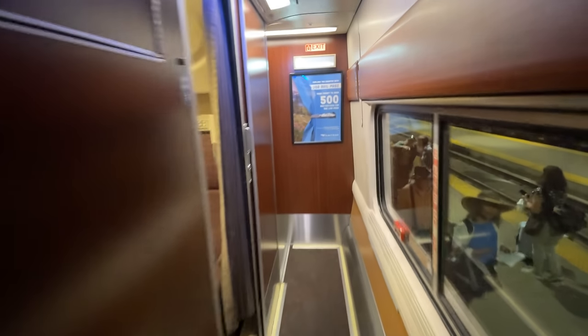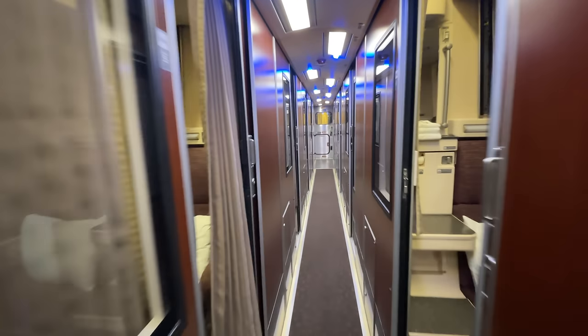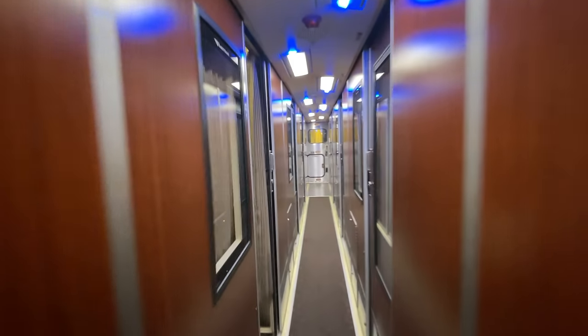Immediately, it's like stepping into another world. For the first time traveling with Amtrak in first class, it actually feels like I'm walking through a first-class coach. The wood-veneered walls exude class, and the well-lit corridors make our Viewliner 2 more akin to a hotel than a train. Four doors down on the left-hand side is room 7, our home for the next 20 hours.